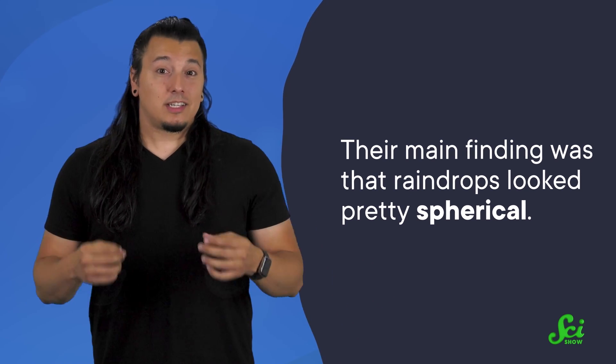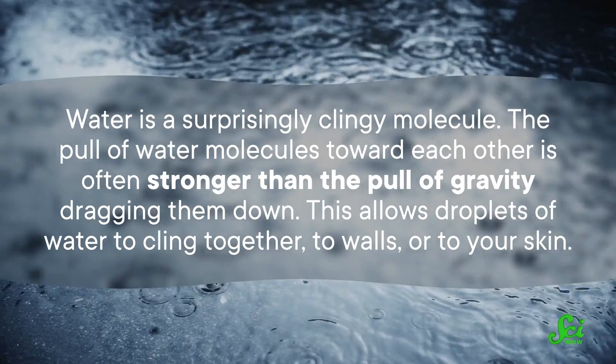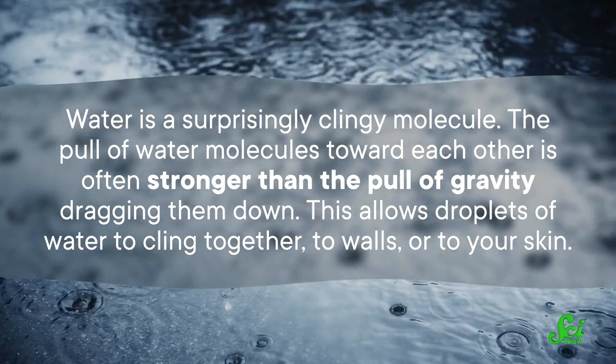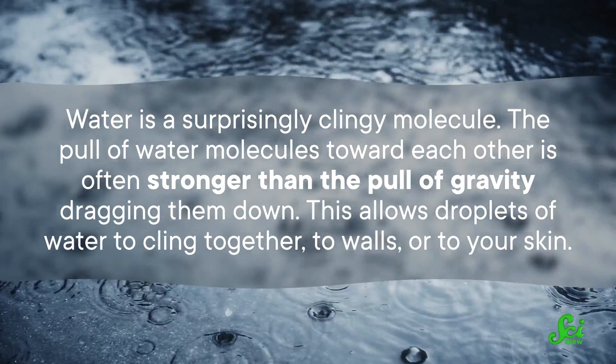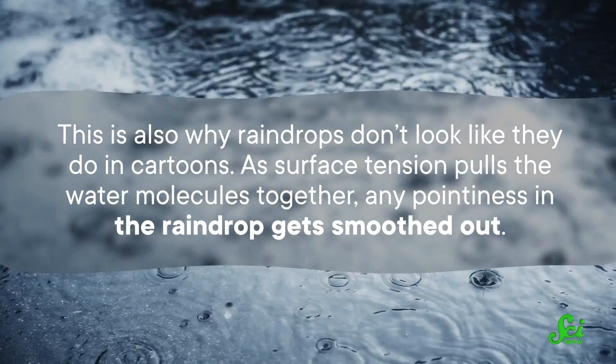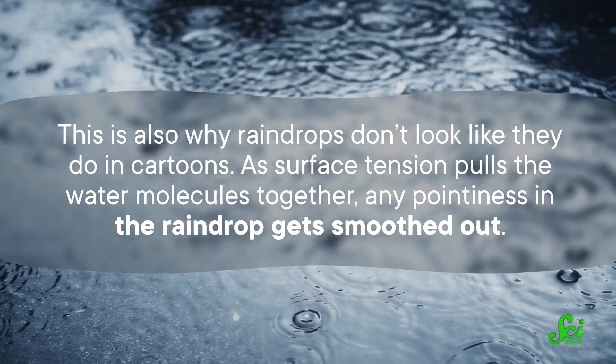Their main finding was that raindrops looked pretty spherical — no pointy tops. This is about what they expected to see, based on previous research, and the reason why was surface tension. Water is a surprisingly clingy molecule. The pull of water molecules toward each other is often stronger than the pull of gravity dragging them down, allowing droplets to cling together, to walls, or to your skin. As surface tension pulls the water molecules together, any pointiness in the raindrop gets smoothed out. But this team also found that when different forces get involved, the droplets don't stay as spheres.